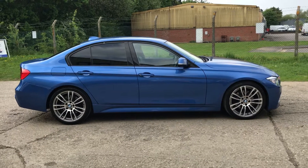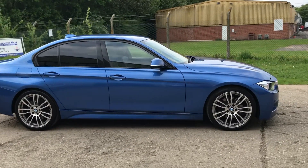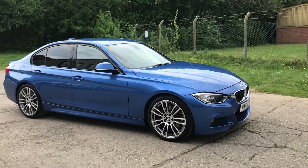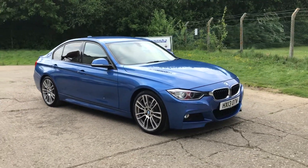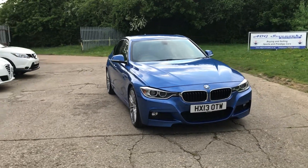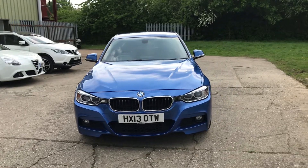Hello and welcome to ADG Sevenoaks, where we're very pleased to offer this BMW 330D M Sport saloon. 2013 on a 13 plate, finished in metallic cholesterol blue. It's a massive specification car.